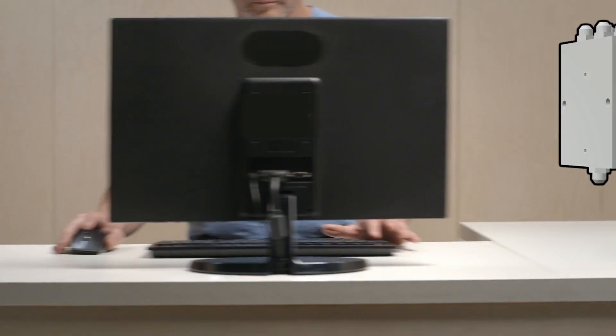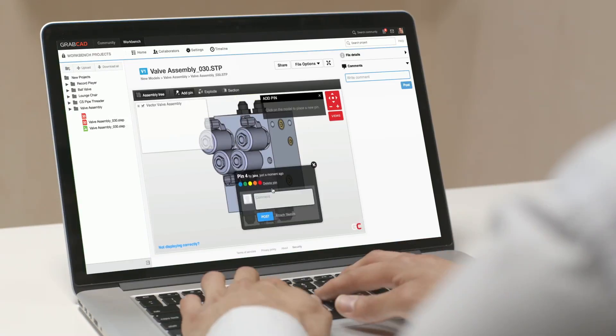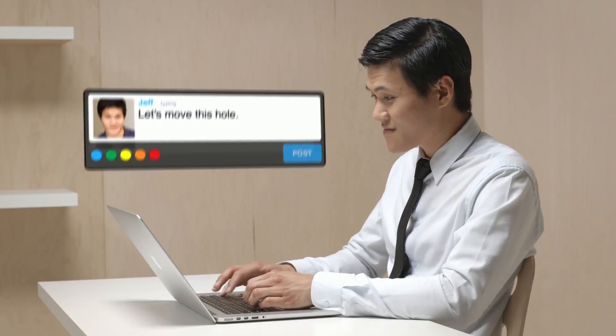For example, Jeff in China knows this feature will be expensive to manufacture. He simply adds a pin and suggests an alternate option. Now James knows exactly what to adjust in the model.